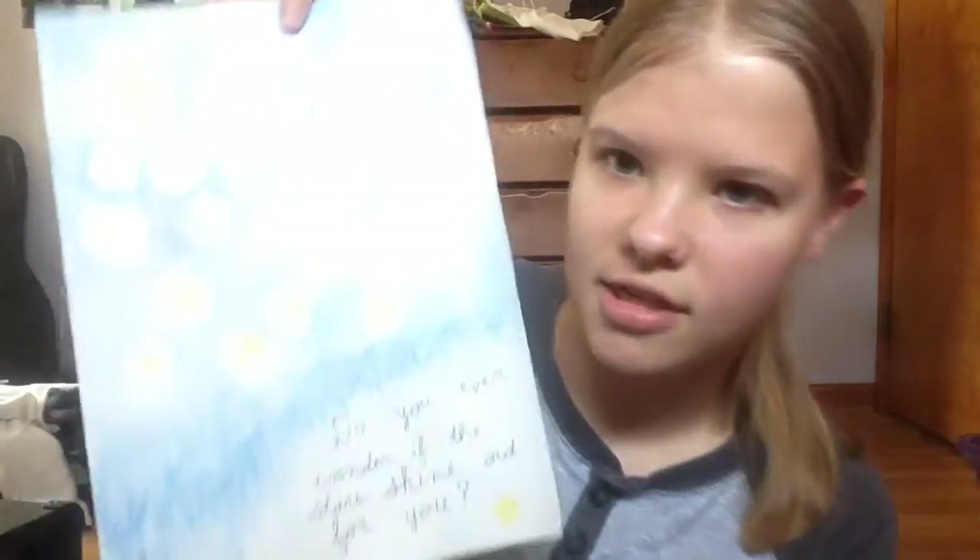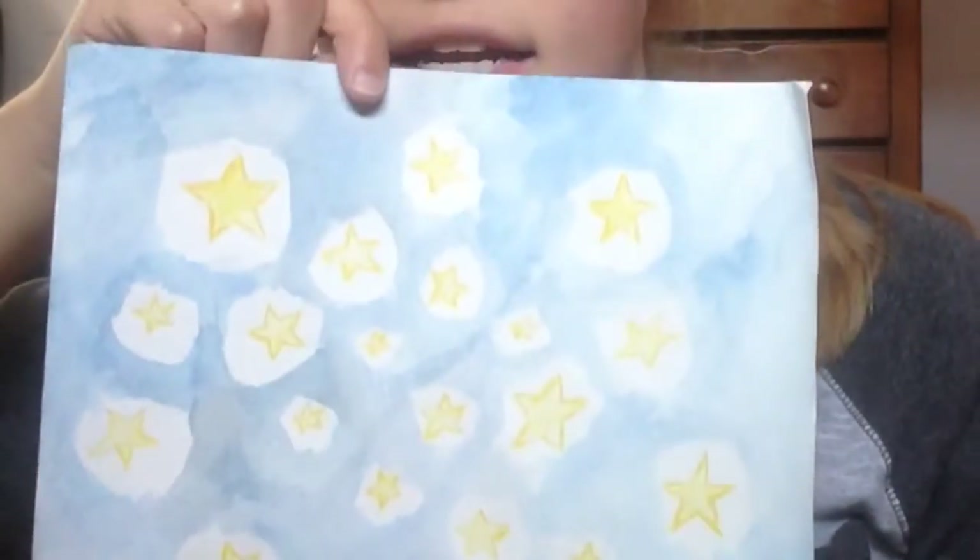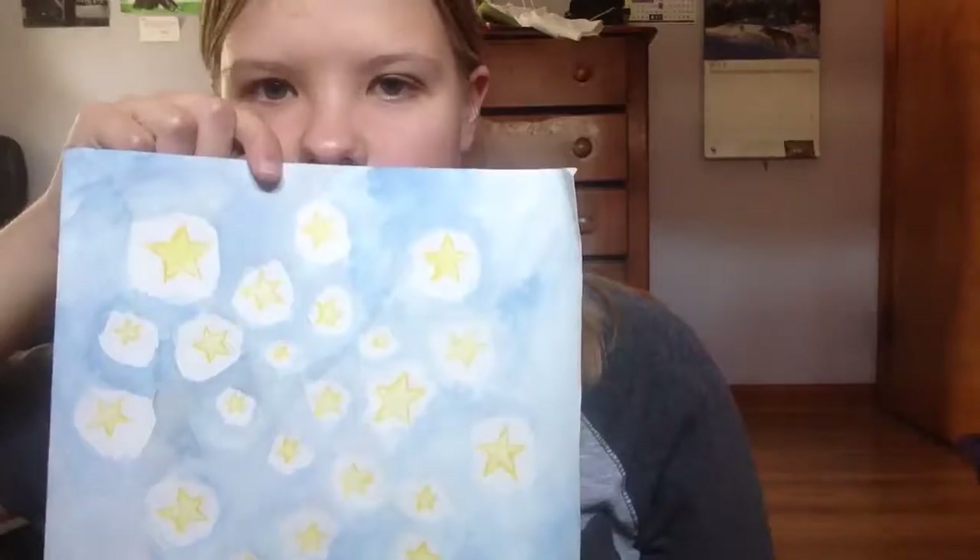This next piece is a lyric from a song by Ed Sheeran. I think this is 'Autumn Leaves' and it's 'Do you ever wonder if the stars shine out for you?' — and it kind of gives off some Vincent van Gogh vibes.